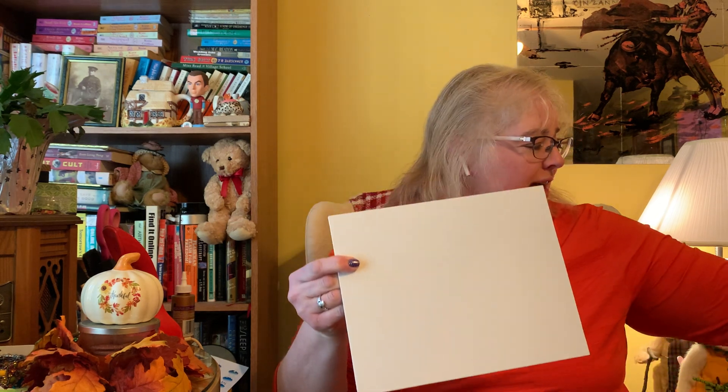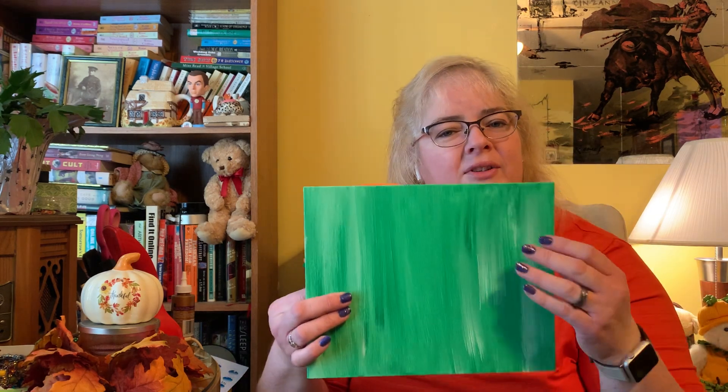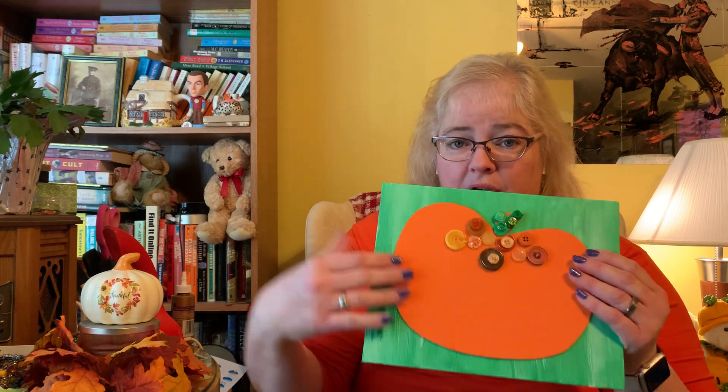When mom or dad or your grown-up says it's time, you can take everything out of your bag. You have a white canvas board. You have some green paint — there are two different colored green ones in there — and you should still have your sponge brushes from before. Just paint this; you might want to do two layers, and you need to let it dry a little bit. Put it aside, and while it's drying, you can start decorating your pumpkin. Everybody has an orange pumpkin in their bag, and glue and buttons. You might decide you don't want to put any buttons on, and that's fine, or you might just want to put a couple on. Once you're ready, you're going to glue your pumpkin onto your green board.